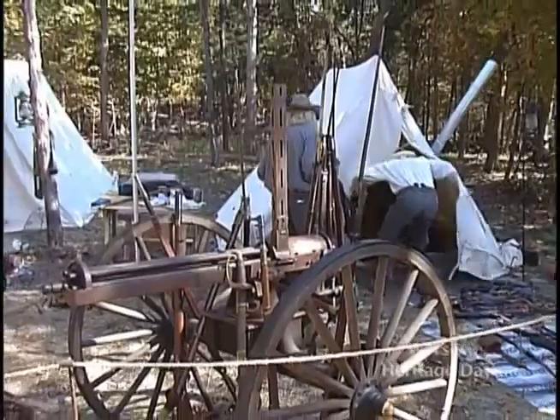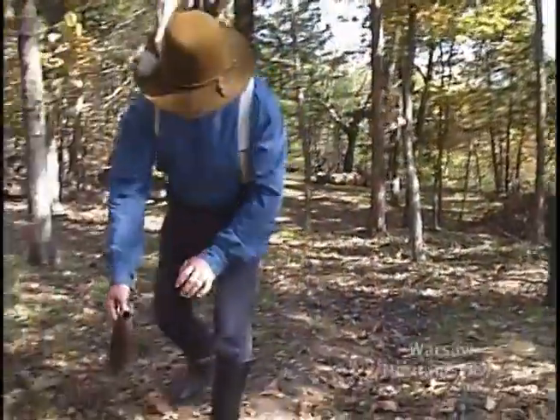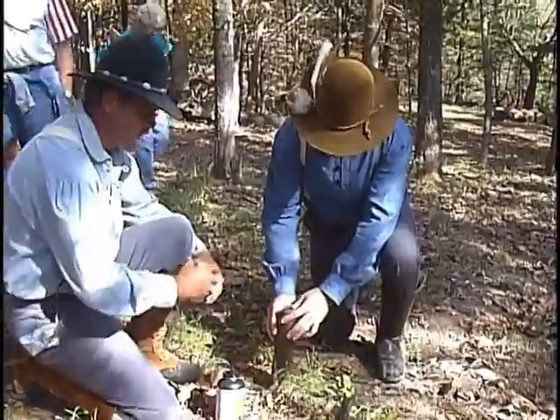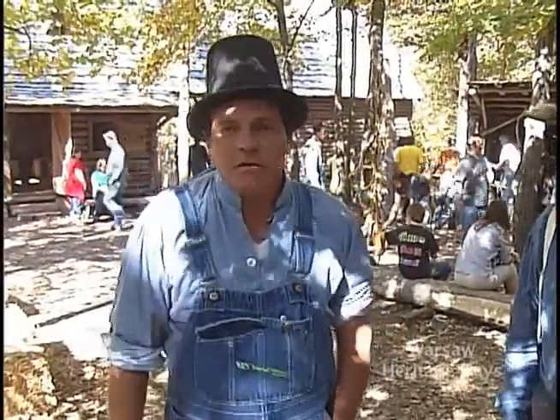As our t-shirts say, for $8 a t-shirt you can step back into the 1800s at the Warsaw Pioneer Heritage Day. There's not very many events you can go to that is as pure as this one. You can go to others that have a lot of combinations of pioneer and modern crafts, but this one seems to be one of the more authentic ones in this part of the state.